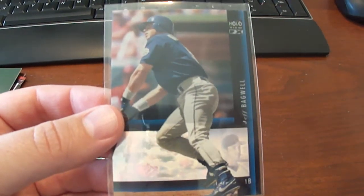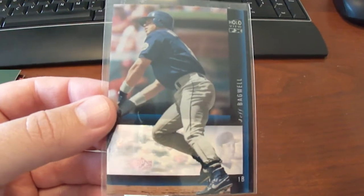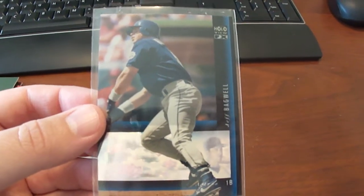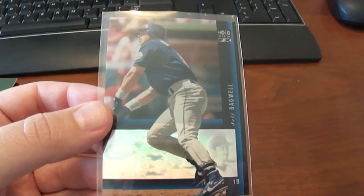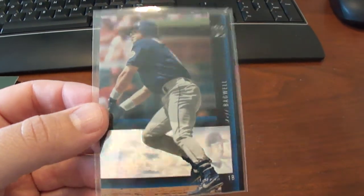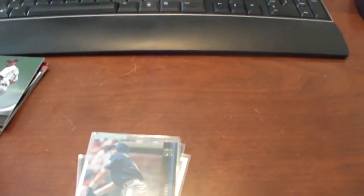This is the '94 SP Hollow Views — this is the Jeff Bagwell. I have several different versions of this one; there's this one in red and maybe one other one. So if you have any of those, I really collect those too.